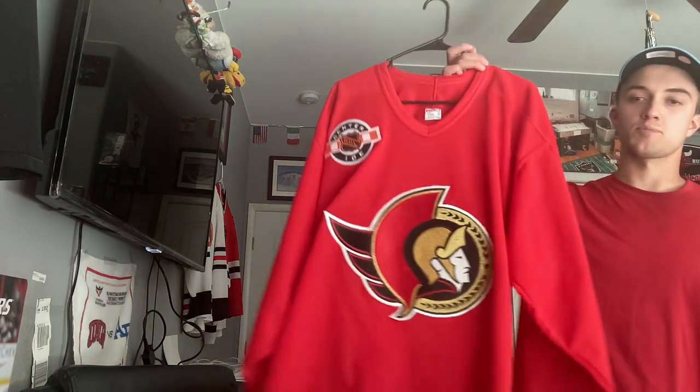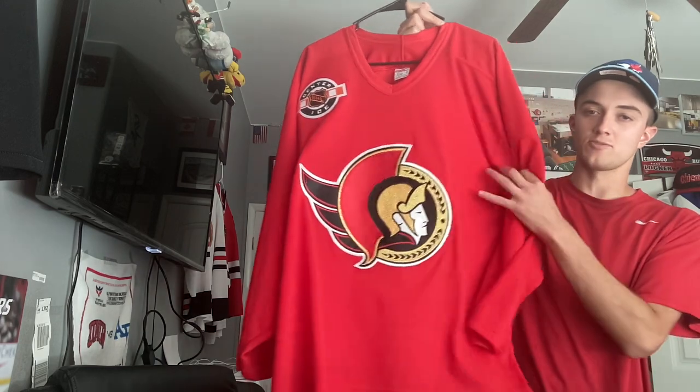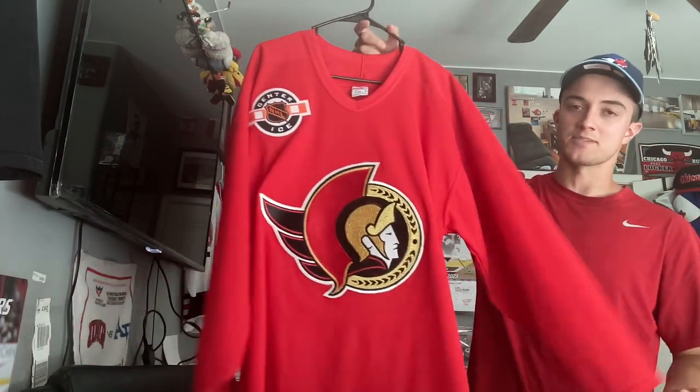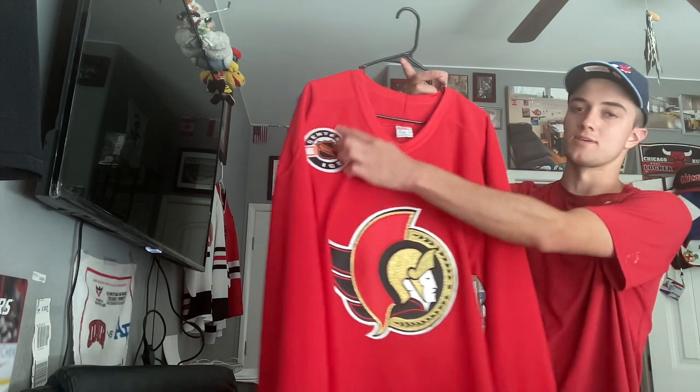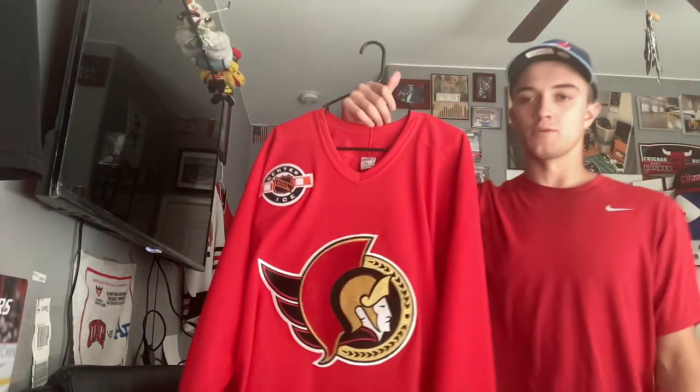Last one before the ones on the wall — an Ottawa Senators practice uniform. The jerseys on the wall are nicely hung and I don't want to touch them because I'm picky about the logos not being creased. This is an old practice uniform from probably the early 2000s — it's plain red. I might wear this to an outdoor rink too, too bad it doesn't get that cold out here in Vegas. I wish they did more with red — like I said, I'd love it as an alternate.